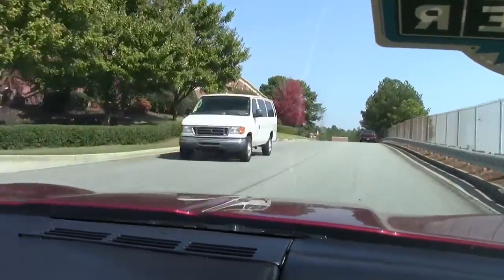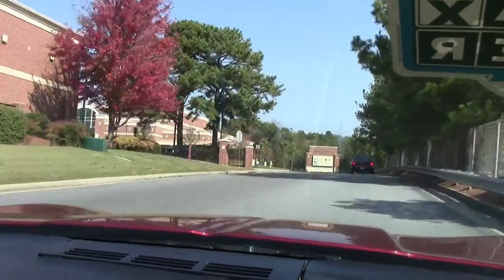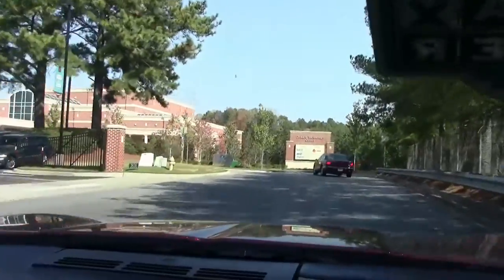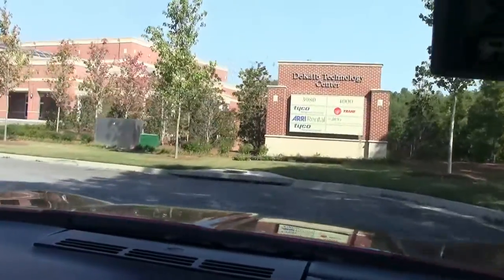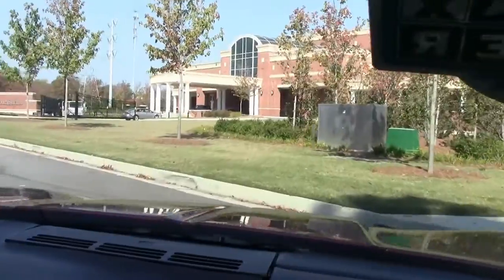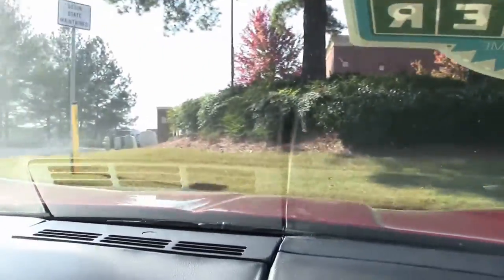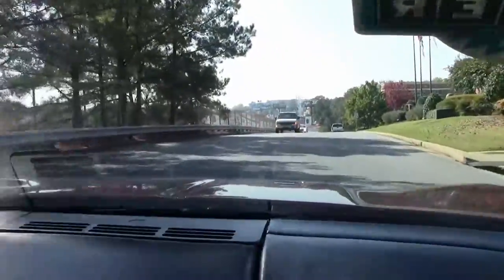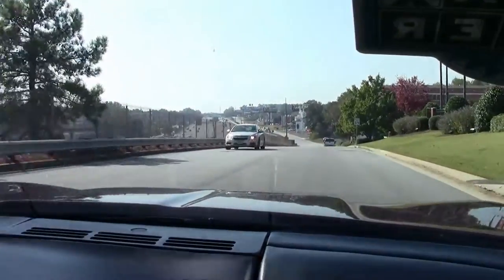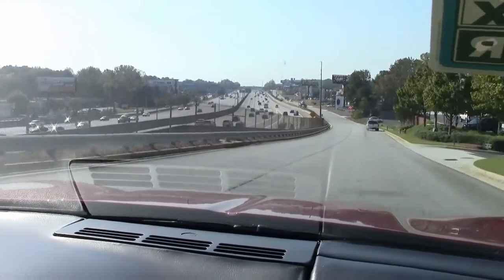It just very nicely hugs the road. Smooth ride. Just an absolutely great great looking cruiser car — love the color. Acceleration is plus plus.